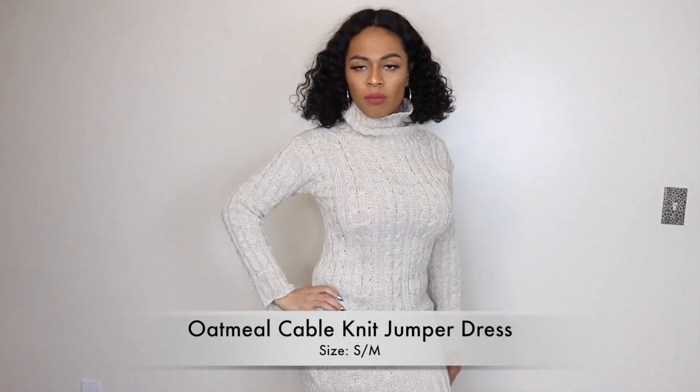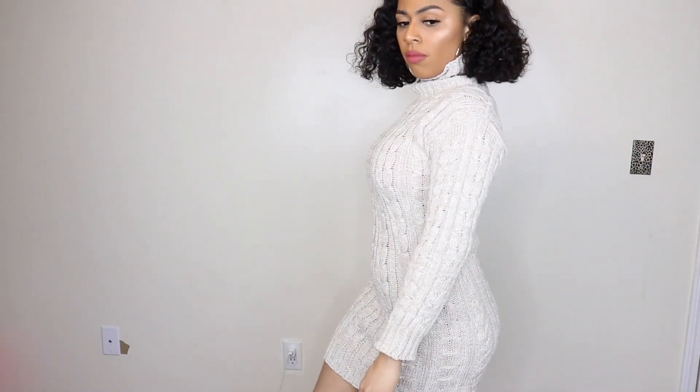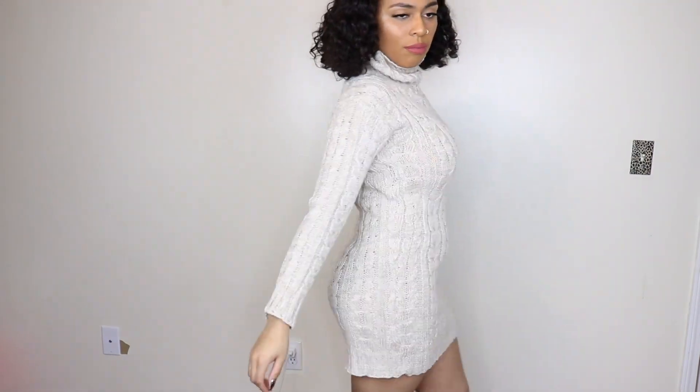The next dress is an oatmeal cable knit jumper dress, and this is in the size small/medium. I really like this — it's nice and cozy and warm. I wish it did come a little smaller, but this is like the smallest size they have. It's still cute — you can pair it with any type of shoe.